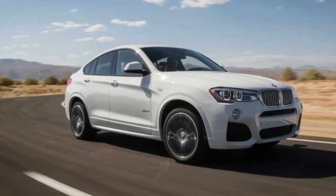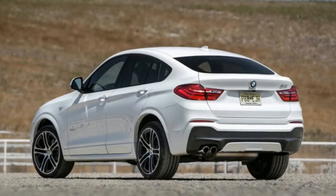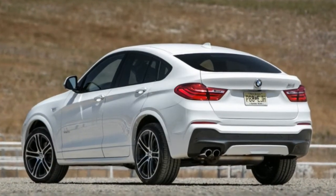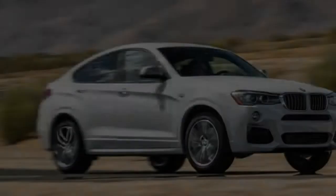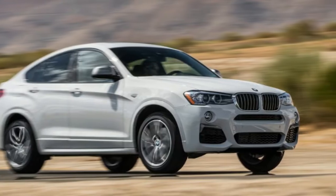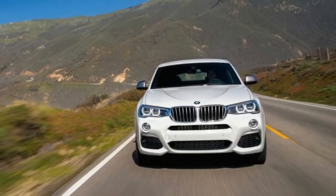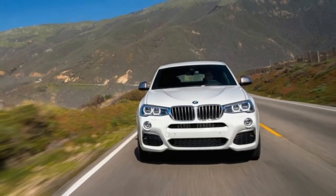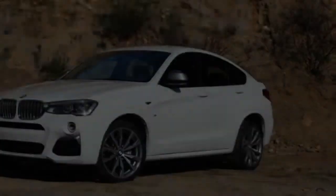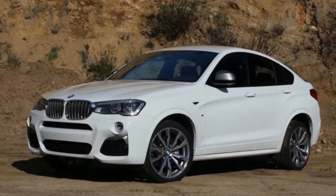The X4 behaves athletically. When breezing through a corner, body motions don't become excessive and little nosedive is evident. Braking power is markedly less delightful, as the weight of the X4 becomes noticeable right away when attempting to slow down in a hurry. The M40i does better when quick braking is needed, thanks to upgraded front brake rotors that raise their ability to curtail forward motion.